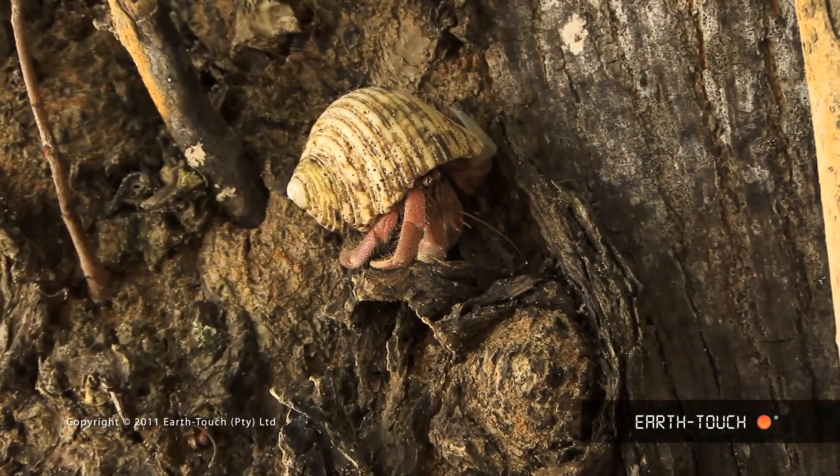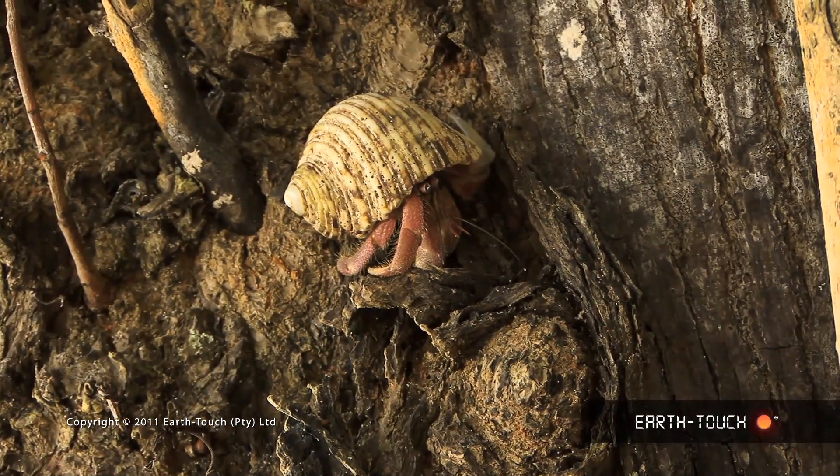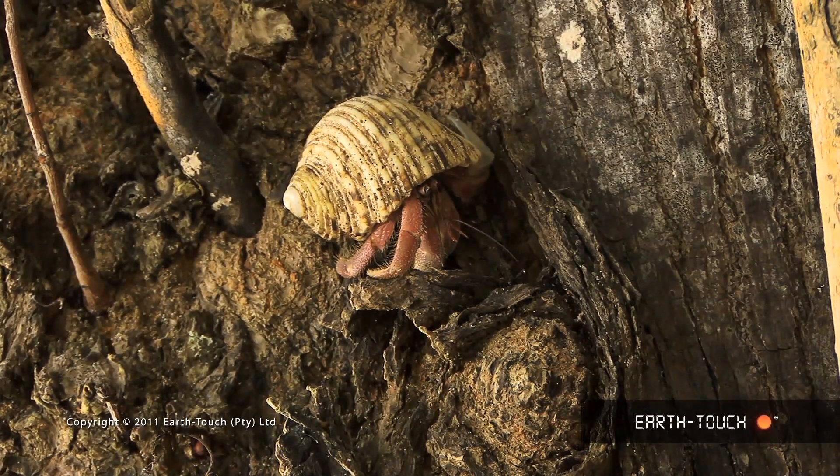This individual had actually managed to haul itself up a tree trunk and it was perched precariously on a tiny little ledge.